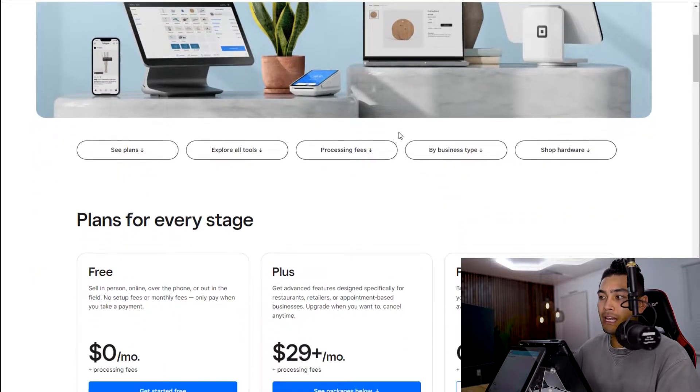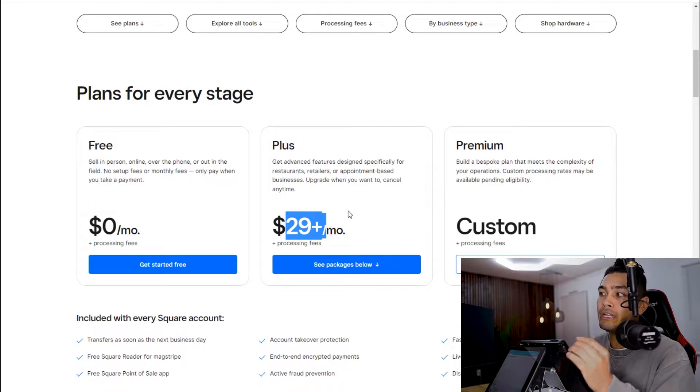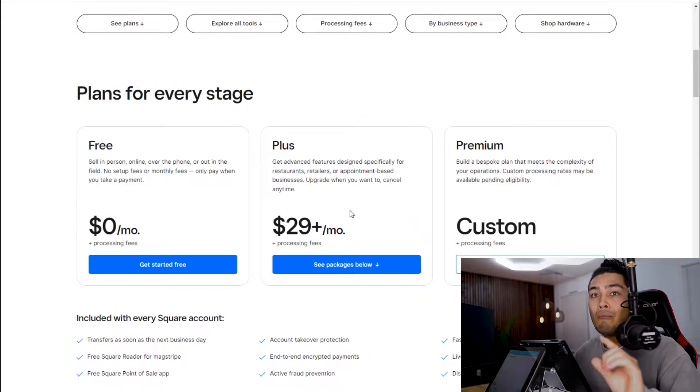When you go into Square's website, they have all of their pricing listed before you actually buy it. Square has a free plan, a $29 a month plan, and a custom plan. Maybe one out of a thousand customers are actually going to go with the free plan because it doesn't offer a lot. So most of you are going to be on the $29 a month plan, but there are a lot of hidden fees as well.